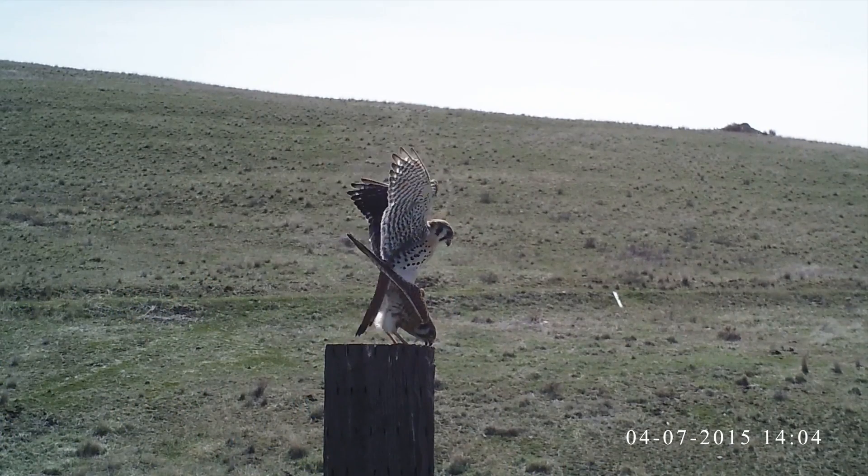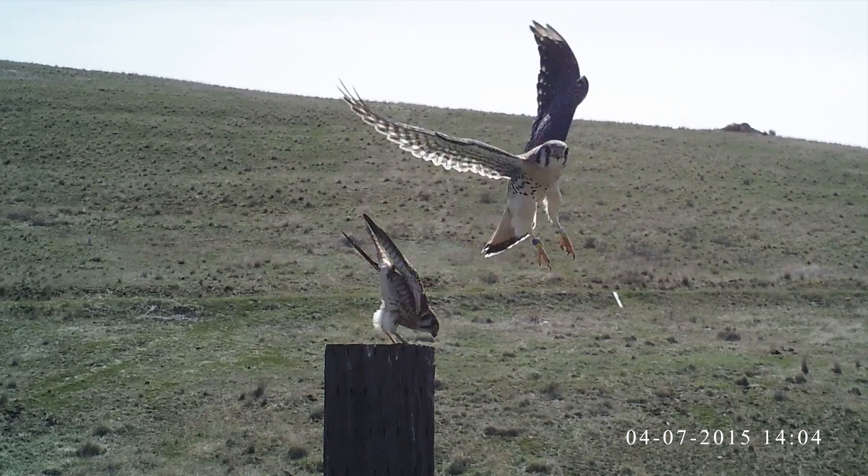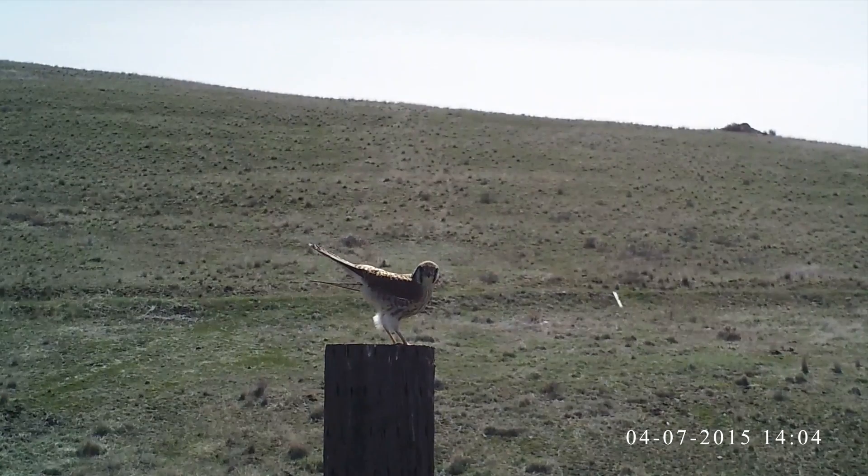Previous research suggests that kestrel pairs stick together; however, if a partner is lost, both sexes don't hesitate to choose a new mate. Raptor View's research suggests kestrels often choose different mates each year, regardless of whether former partners are alive.